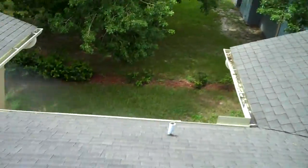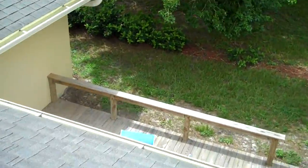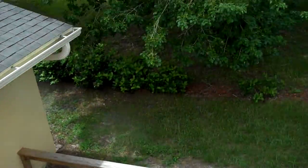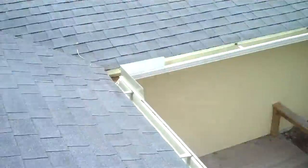This one appears to be active, and then I've got another one here at the back of the house. This one also appears to be active, and that's our video number two.